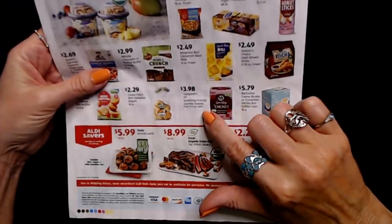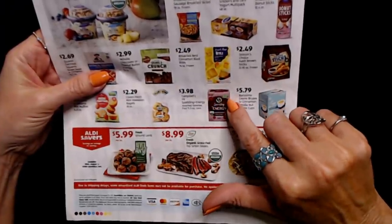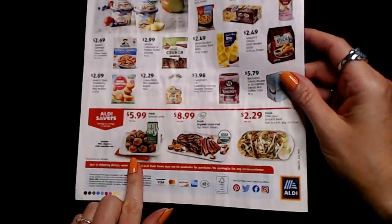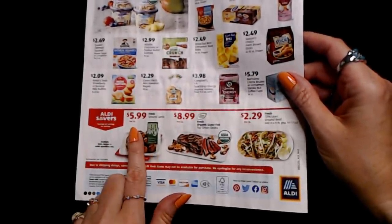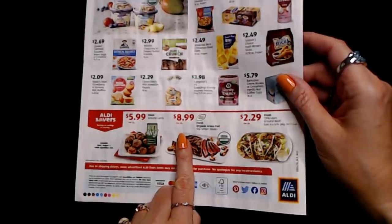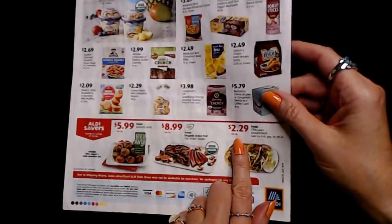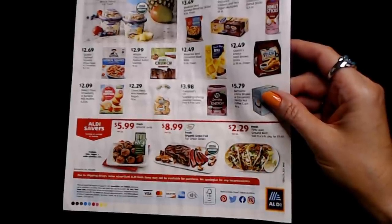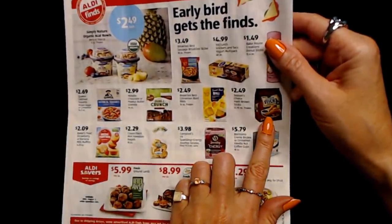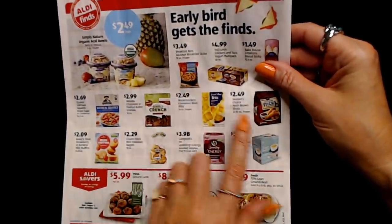You can also get Campbell's V8 Sparkling Plus Energy Assorted Variety — four 11.5-ounce cans for only $3.98. Down here we have Aldi Savers: Fresh Ground Lamb at $5.99 per pound, Fresh Organic Grass-Fed Top Sirloin Steaks for $8.99 per pound, and Fresh 73% Lean Ground Beef at $2.29 per pound in a five-pound package for $11.45. And Season's Choice Hash Brown Sticks — I thought they were fish sticks — 22.92 ounces frozen for only $2.49.